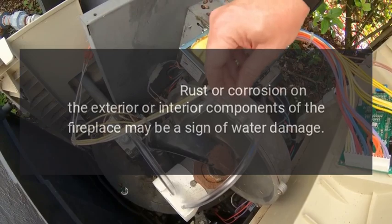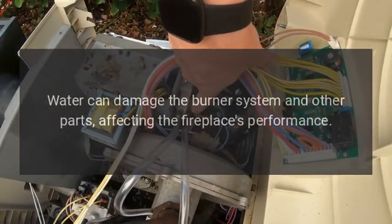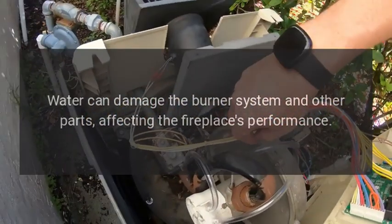Visible rust or corrosion: rust or corrosion on the exterior or interior components of the fireplace may be a sign of water damage. Water can damage the burner system and other parts, affecting the fireplace's performance.